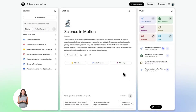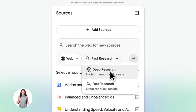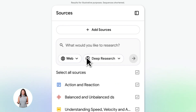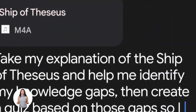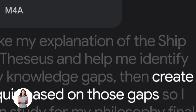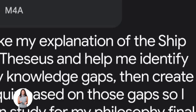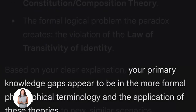But now Google changed the game. They built a bridge between Notebook LM and Gemini, so you can store all your research, all your documents, all your knowledge inside Notebook LM, then attach that entire notebook to any Gemini chat, and Gemini instantly knows everything that's in there. You research once, you organize once, then you use that knowledge forever. No repeating yourself, no re-explaining context — the AI just gets it.